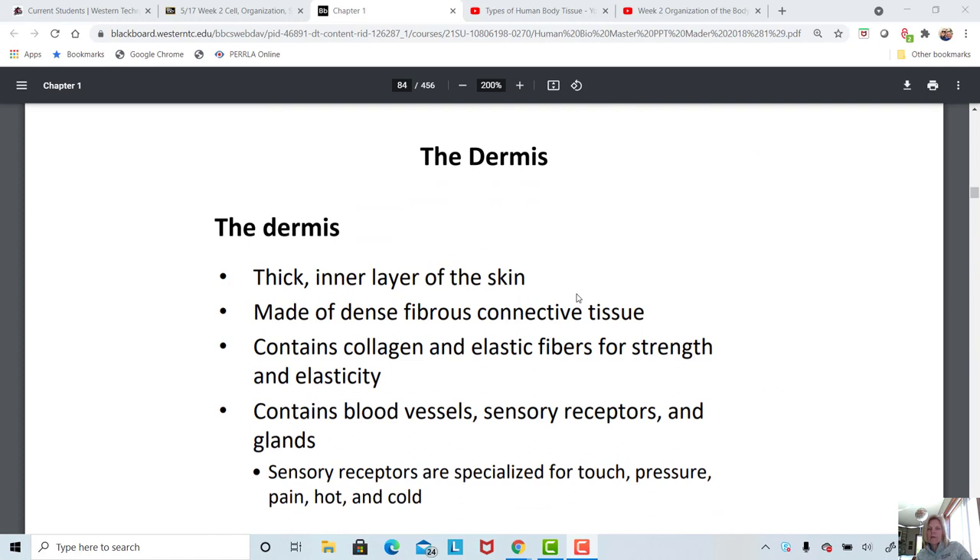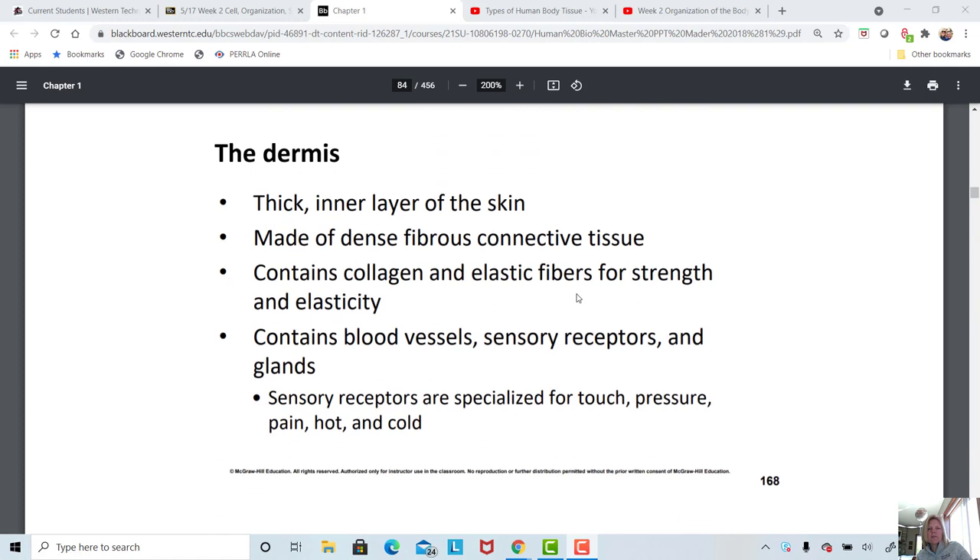The dermis — the second layer of the skin — is your thicker, protective layer. It has lots of fibers for structural strength. When we're getting tattoos, that's where the tattoo ink is injected. When we're getting stitches, that's where the stitches go. There are lots of blood vessels, sensory receptors, and glands. A lot of the activity in the skin occurs in the dermis.